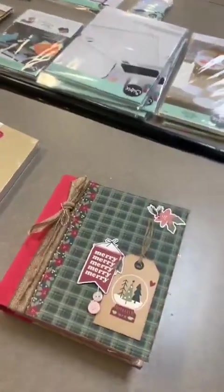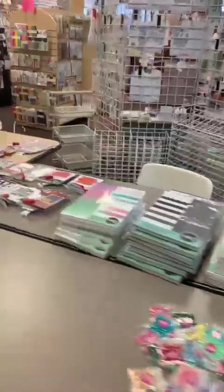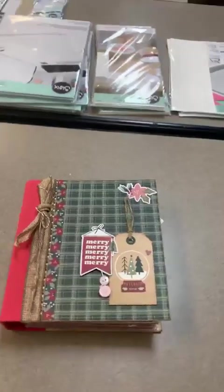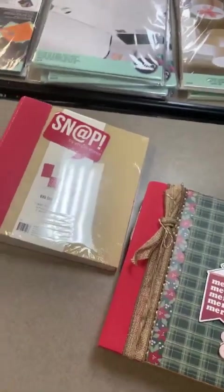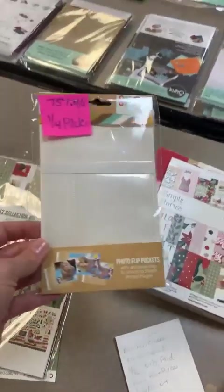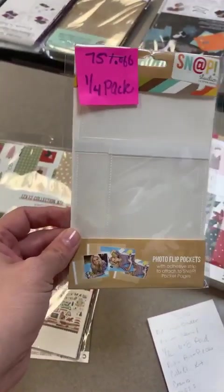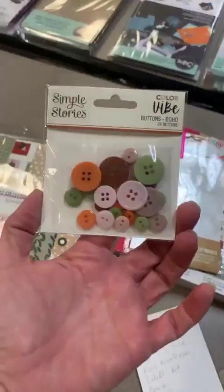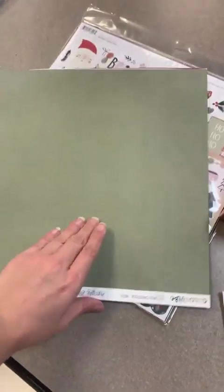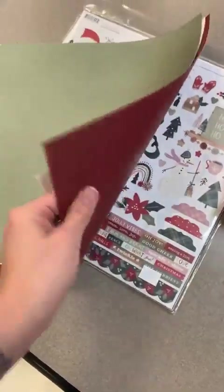We're going to start with an idea book — a fun little mini book using the Boho Christmas line from Simple Stories. It comes with a six-by-eight snap binder, half a pack of the six-by-eight Boho Christmas paper pad, some photo flips — a quarter pack, so one four-by-six, one three-by-four, and one four-by-four — a pack of Boho buttons, a whole pack of bits and pieces, a collection kit with a great sticker sheet, and some solids as well.